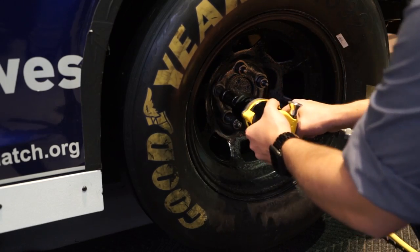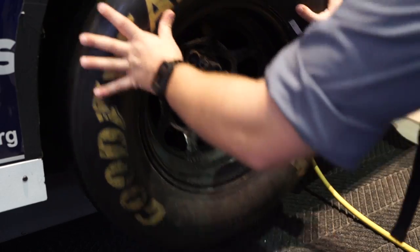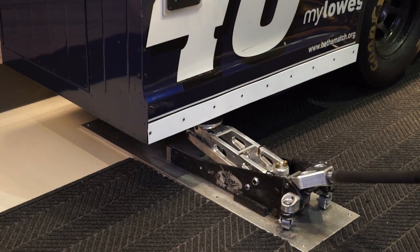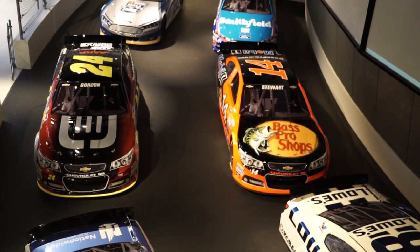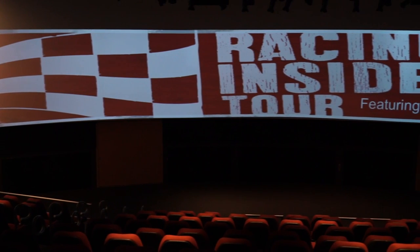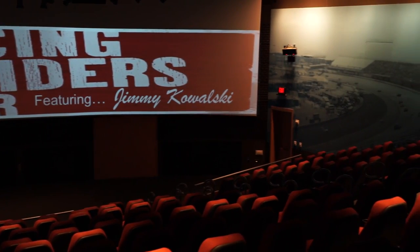Our state-of-the-art facility features exciting, interactive exhibits, like a pit crew challenge where visitors compete to change a car's tire and fill the gas as fast as they can, and our racing simulators that put guests behind the wheel of a race car. Our huge high octane theater features a curved screen, surround sound, and direct from track audio, making it a great place to watch a race.